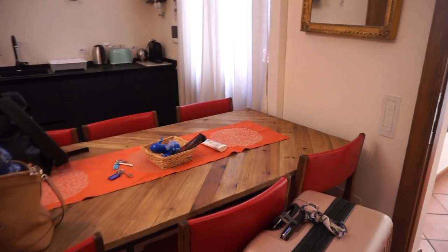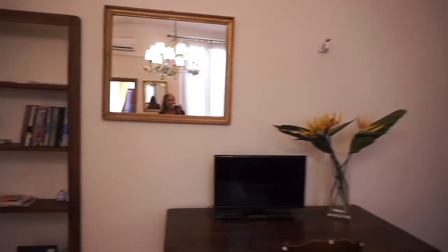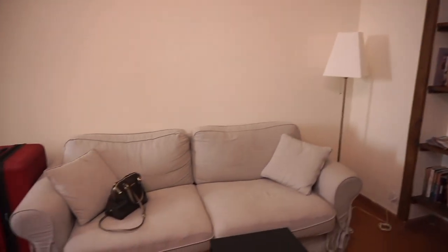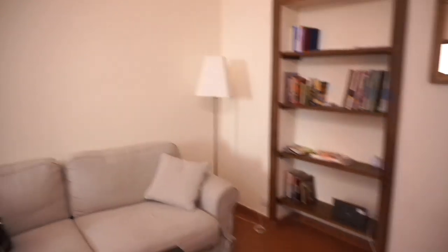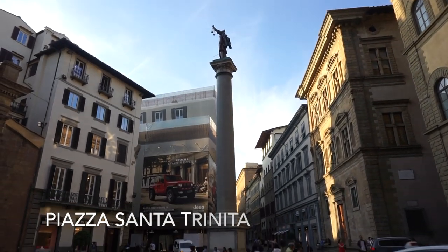Look at this huge kitchen — we won't be using it but we'll be using this table to do our makeup. It's actually a super nice Airbnb and they were really sweet. If I can, I'll try to link it down below in the description box — highly recommend this spot.